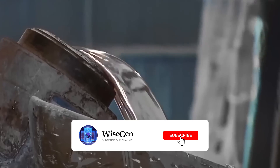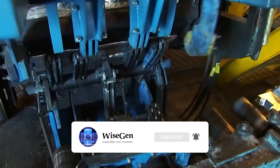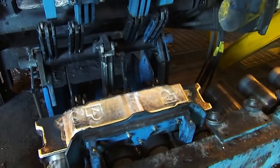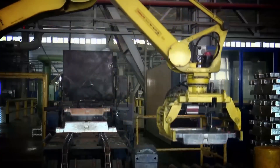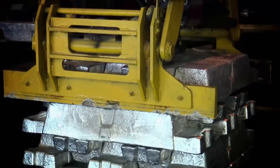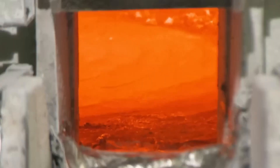The liquid aluminum is poured into molds to form ingots. The aluminum ingots are sent to the wheel factory to begin the manufacturing process. The process starts with a high-quality aluminum alloy containing 97% aluminum. A furnace heats the ingots to over 700 degrees Celsius and melts them in about 25 minutes.